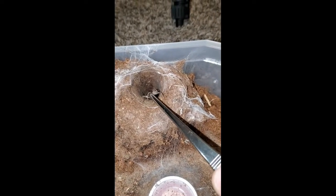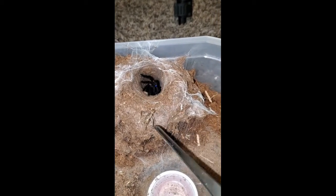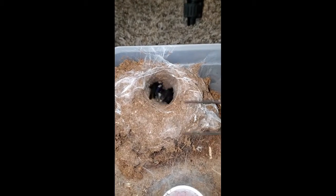She's starting to come down, I promise. She was a little crazy on that one — she just hit the tweezers the whole time. Let's try again, let's see if we get a better shot.